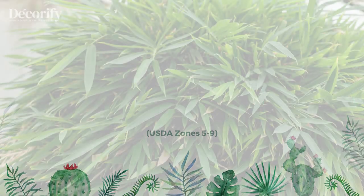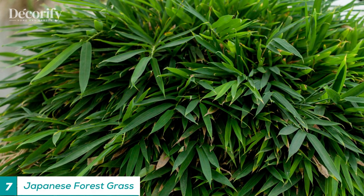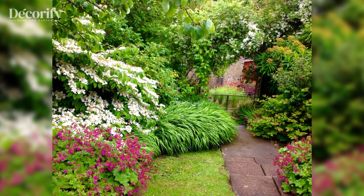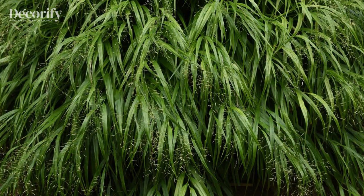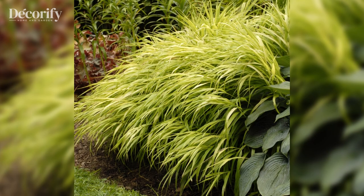Number seven: Japanese forest grass. Japanese forest grass, also known as Hakone grass, is considered one of the best plants that grow in shade. This ornamental grass is native to the forests of Japan and is prized for its vibrant green and gold foliage that adds texture and color to shady areas.